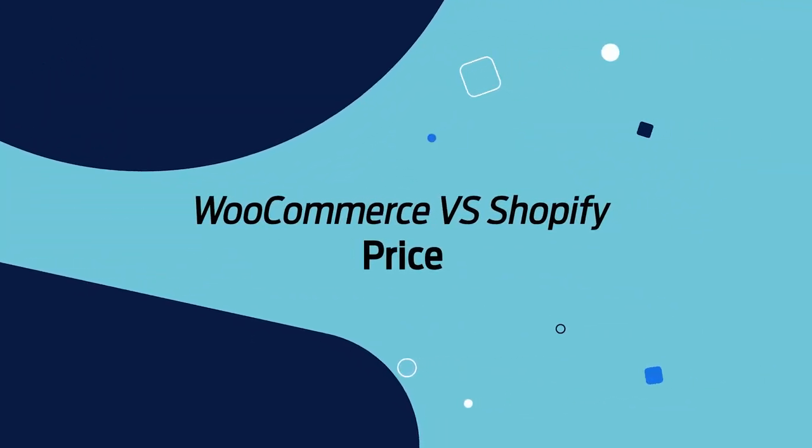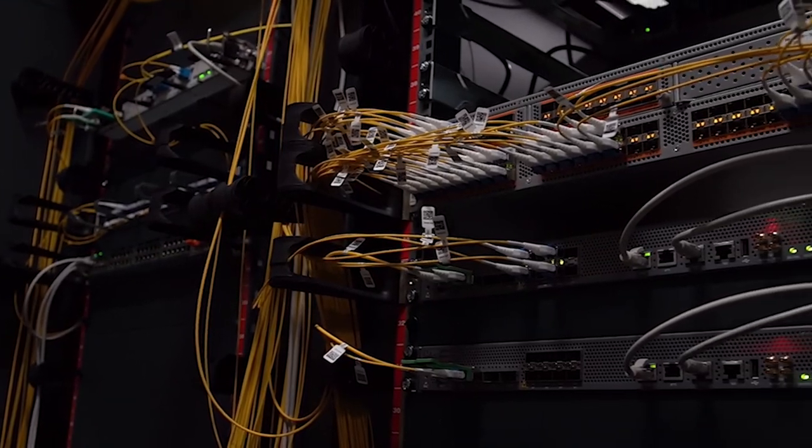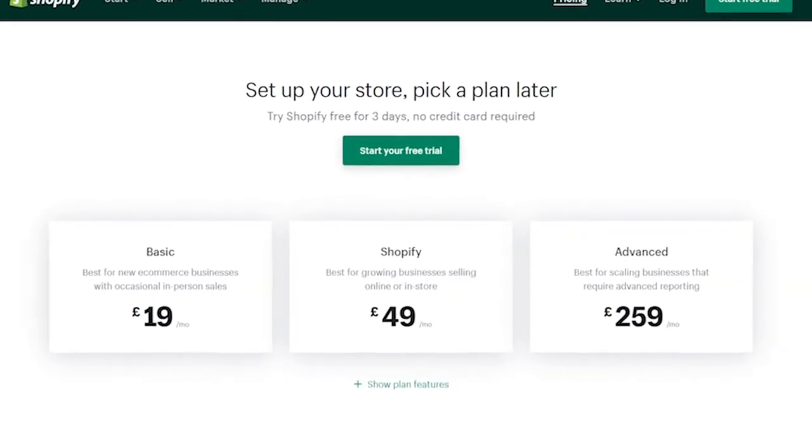This leads us nicely onto pricing. WooCommerce, at a base level, is completely free. The costs involved would be if you are paying for back-end hosting or potentially purchasing premium add-ons, themes, or plugins. Shopify is more straightforward — it's not free and you will be paying a package cost for any website you have with Shopify. A lot of the plugins and themes are paid add-ons, so even though you're coming in with an entry fee, you may actually end up spending more money for what you need.